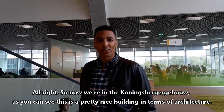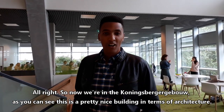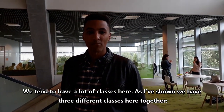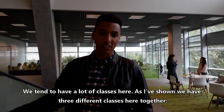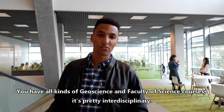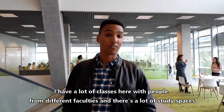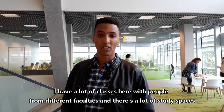So we're now in the Koningsberggebouw. As you can see it's a pretty nice building in terms of architecture. We tend to have a whole lot of class here. We have three different classes here together. You have all kinds of Geoscience and Faculty of Science courses here — it's pretty interdisciplinary. I have a lot of classes with people from different faculties.